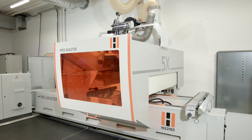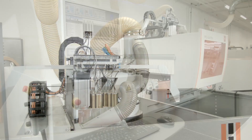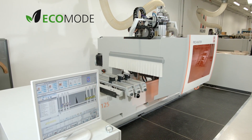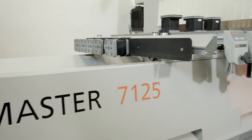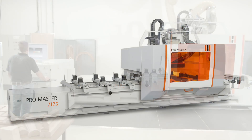Holzher uses the most energy-efficient motors and controllers, as well as the integrated EcoMode software module, for outstanding energy efficiency across all its CNC machining centers. Regarding safety solutions and space requirements, the ProMaster series offers you the option between wear-resistant safety mats or a safety bumper.